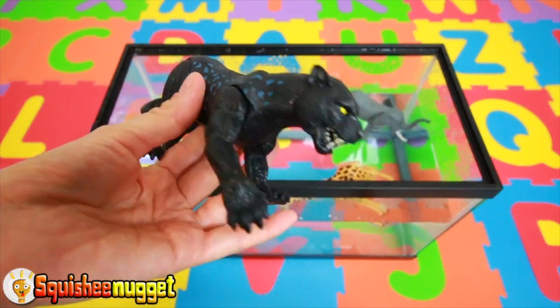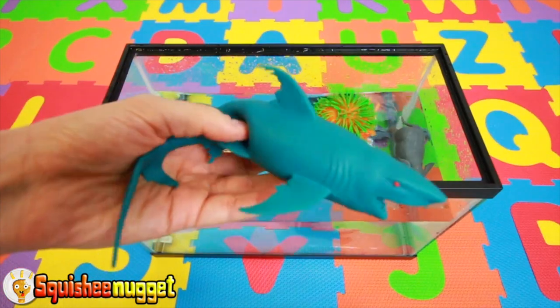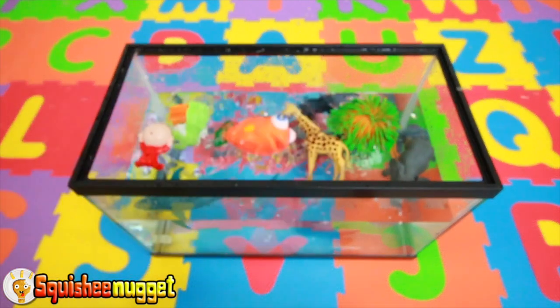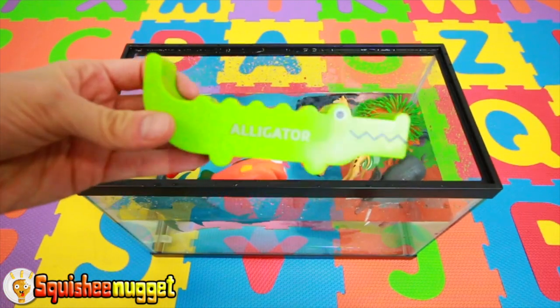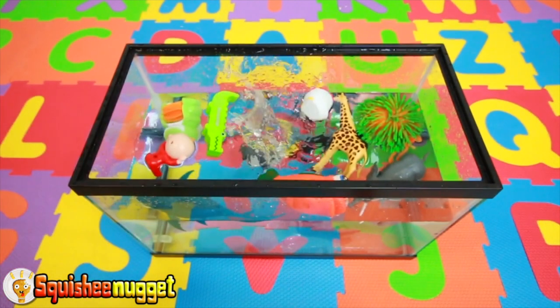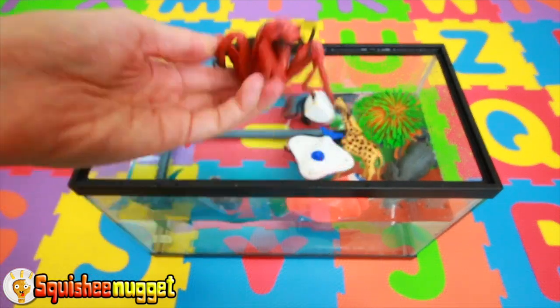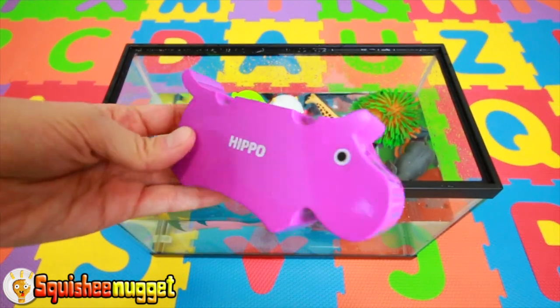Baby Jack Jack with a red outfit. Black jaguar. Orange and green spider. Blue shark. Orange fishy. White hen. Green alligator. Dark grey gorilla. Blue manta ray. Red ant. Gray dolphin. Purple hippo.